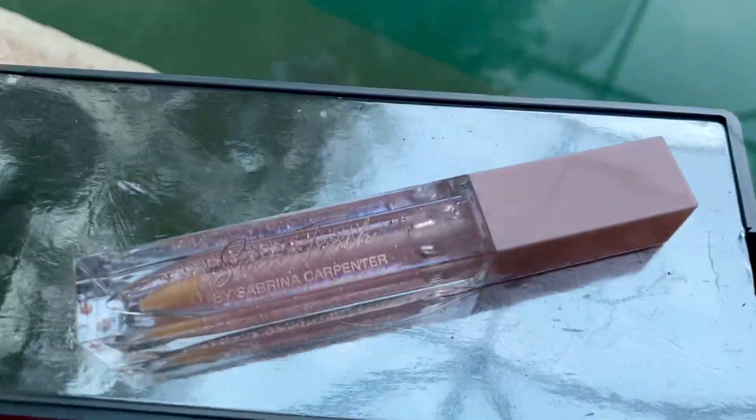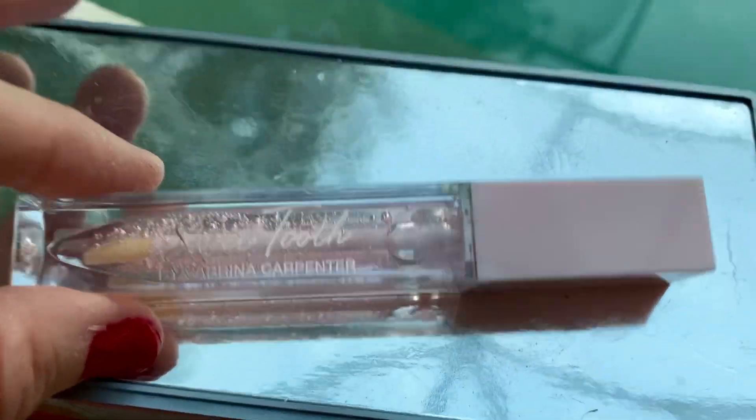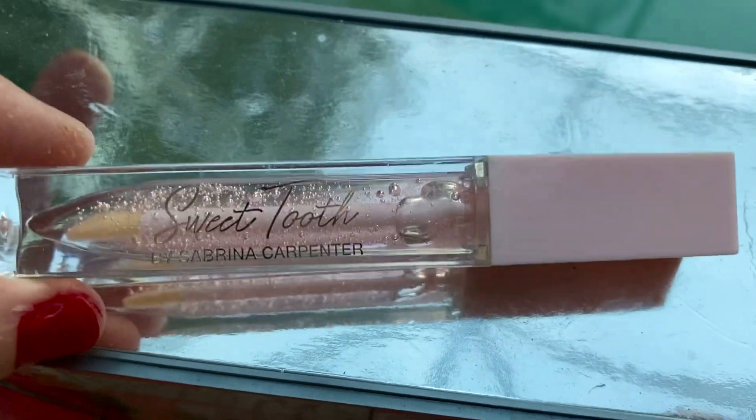Hi you guys, welcome back to my channel. Tonight we are talking about Sweet Tooth Lip Gloss by Sabrina Carpenter.